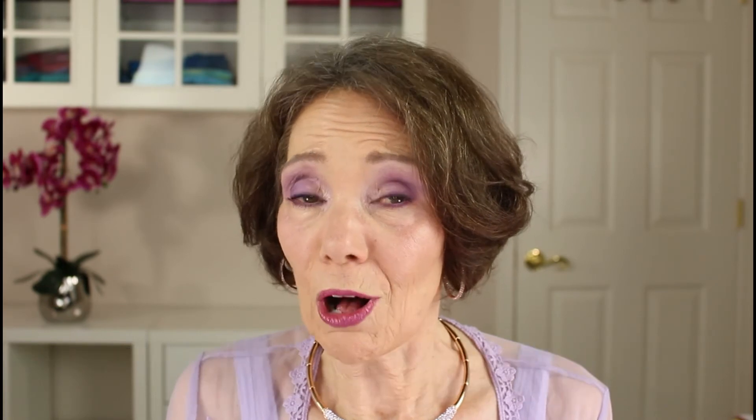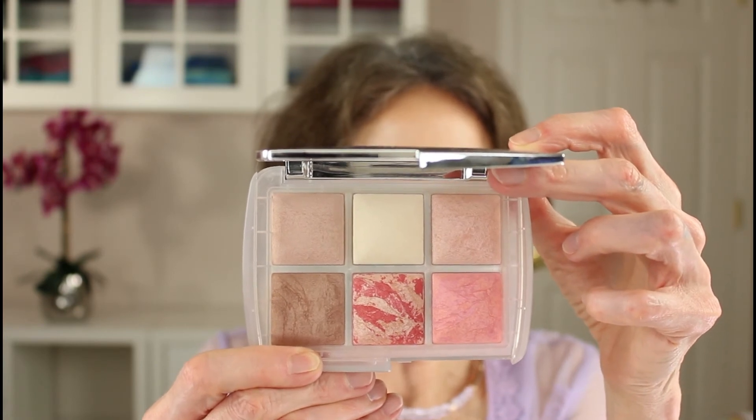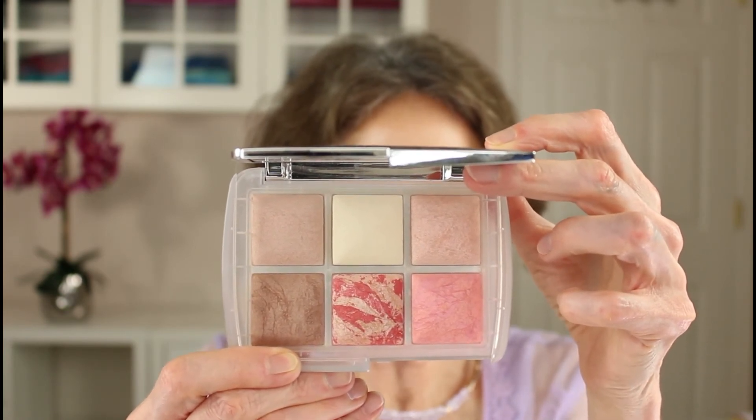For a long time I wasn't sold on finishing powder, but there's one brand that makes one giving a lovely soft finish and subtle glow — it's Hourglass's Ambient Lighting Powder. I have two shades: Dim Light and Diffused Light. The palette I have also includes blush, bronzer, and a highlighting powder, but you can buy the finishing powders individually. The finishing powders give just a very subtle glow. They are quite pricey, but you can purchase a smaller mini version of several shades for much less — $24 vs. $48.